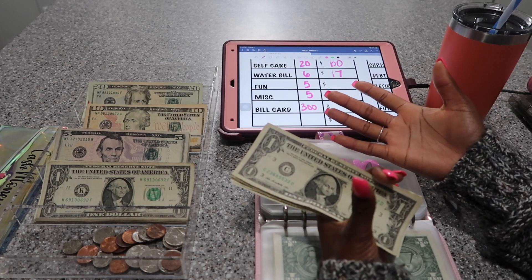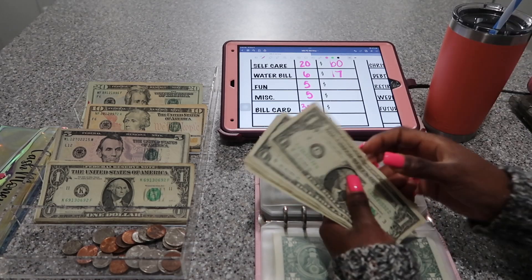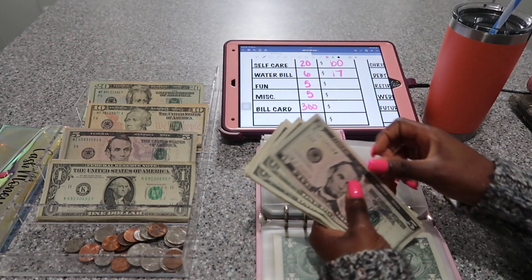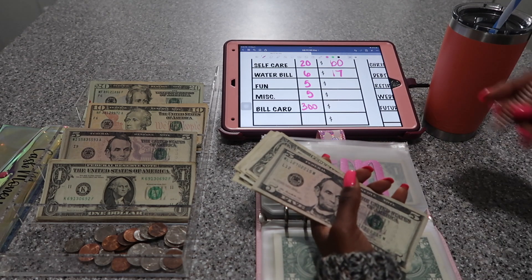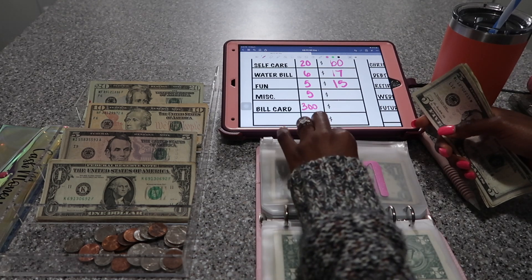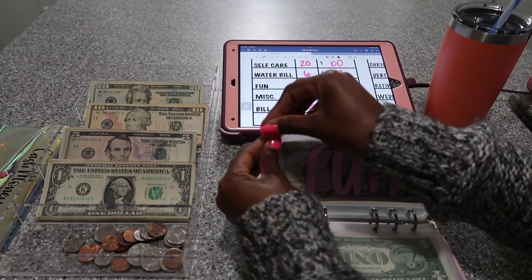And I saved up $2,800 and some change — so I'm super excited about that. Fun is going to get $5, counting up to $15. I had a $10 bill in here but I needed it for this video, so I had to make change.